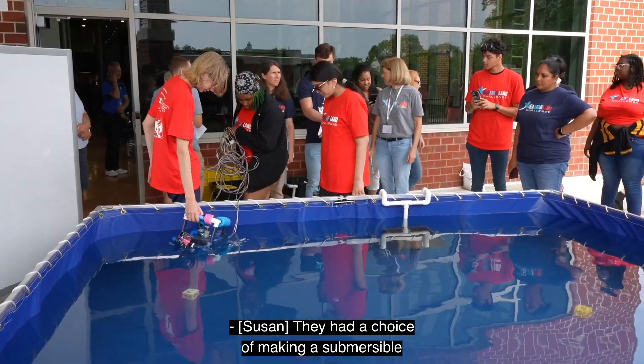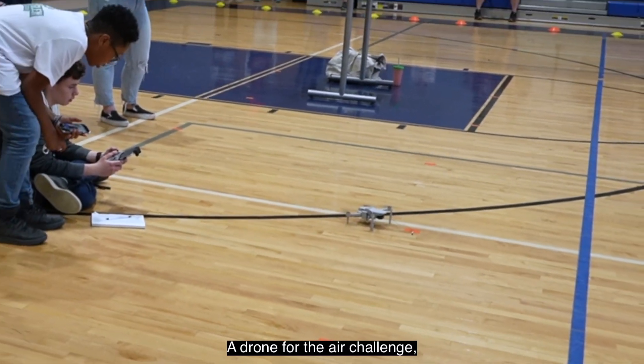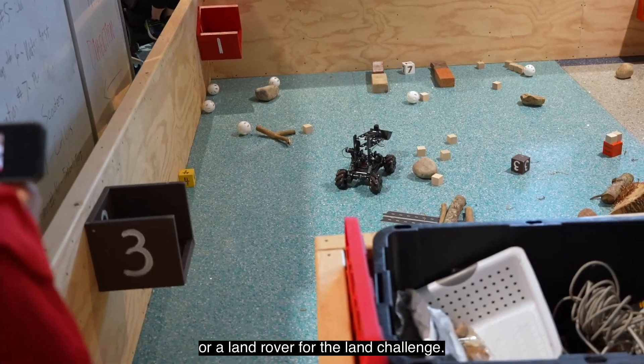They had a choice of making a submersible for the sea challenge, a drone for the air challenge, or a land rover for the land challenge.